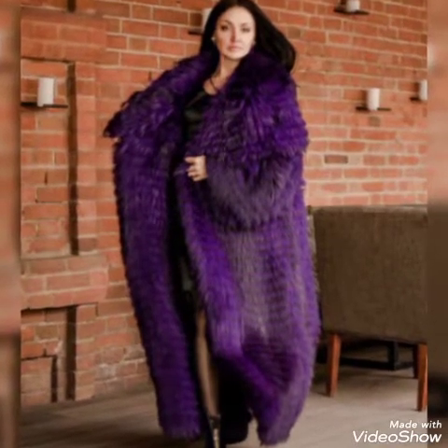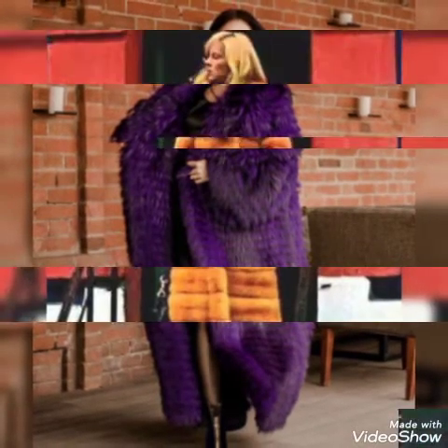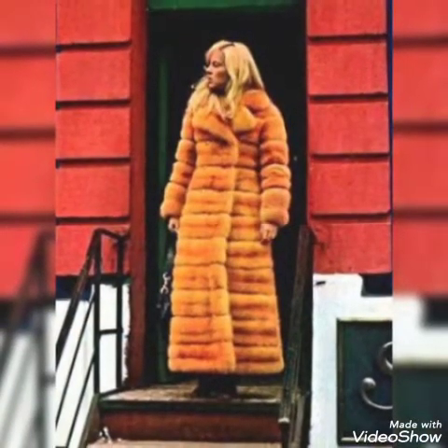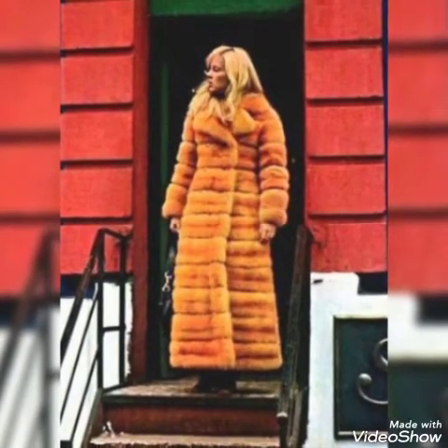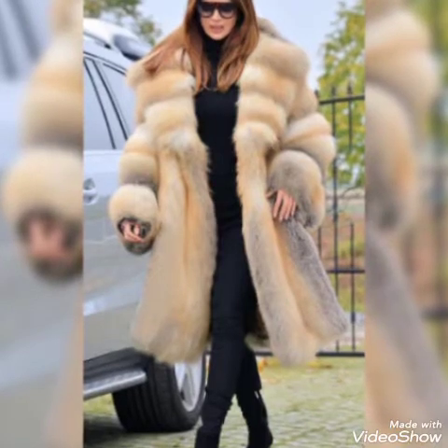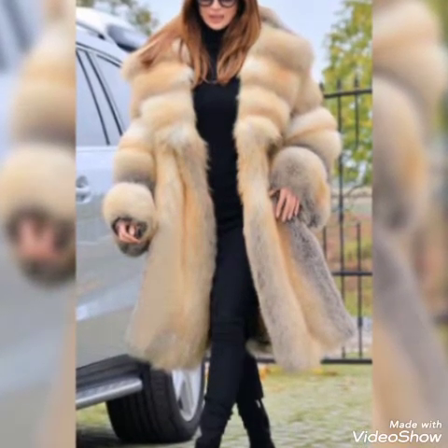Hello everyone, welcome back to my YouTube channel Asya Fashion Vlog. How are you? I hope you are fine and doing well. This is me, Asya, and today I will show you in this video the latest ideas of fur coat for girls and women.